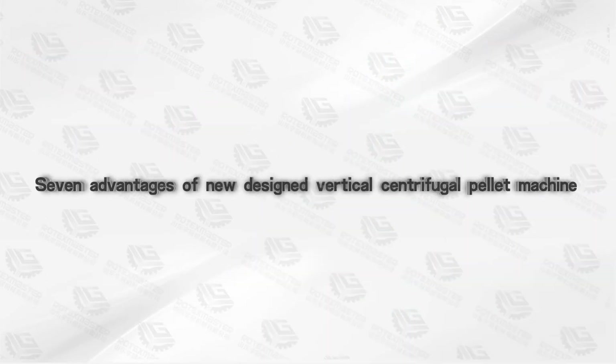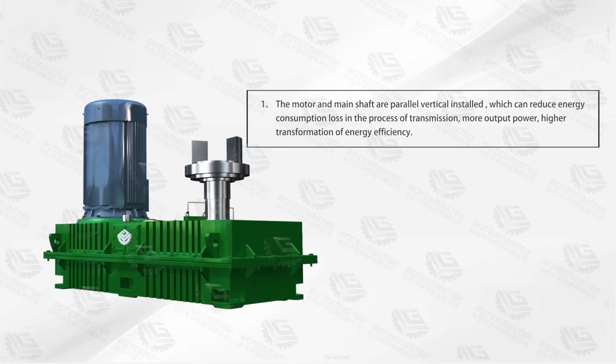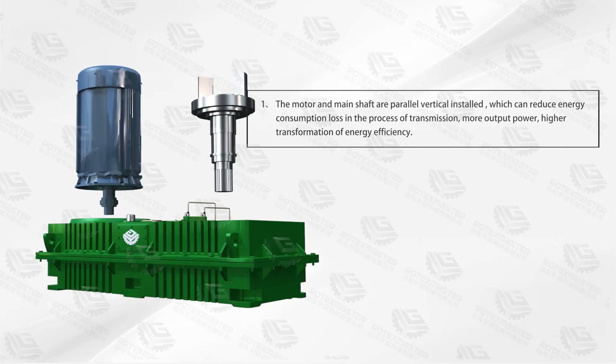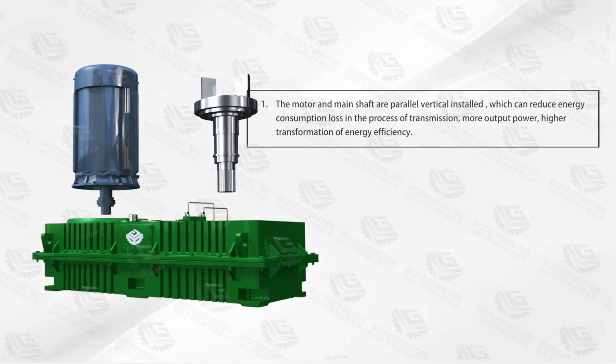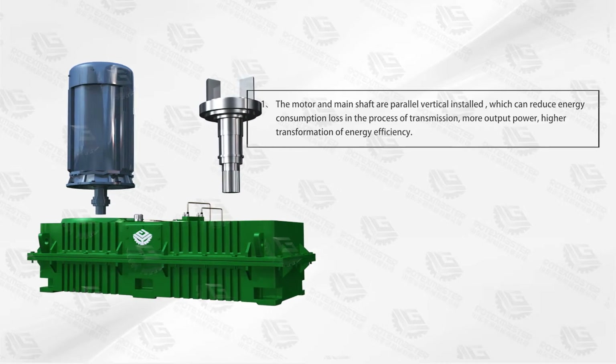7 Advantages of the New Designed Vertical Centrifugal Pellet Machine. Advantage 1: The motor and main shaft are installed in parallel vertical orientation, which can reduce energy consumption loss in the process of transmission, delivering more output power and higher transformation of energy efficiency.